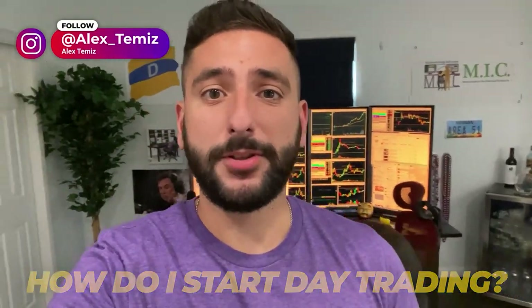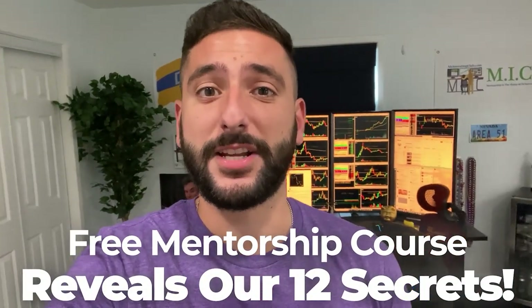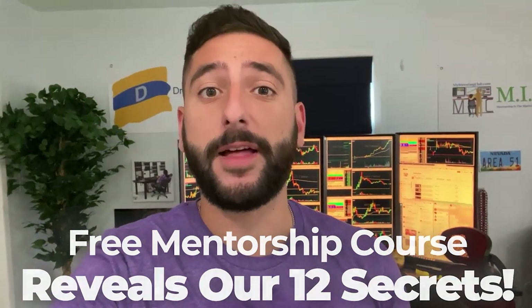One of the most common questions I get asked is: how do I start day trading? So what me and my mentor Val did for our viewers on YouTube is create a free mentorship course that reveals our 12 secrets that every single brand new day trader should know before they get started. Please take note that there is limited seating every single week, so reserve your spot at myinvestingclub.co — link is in the description.